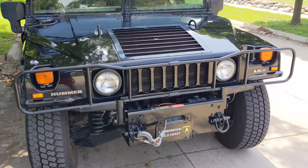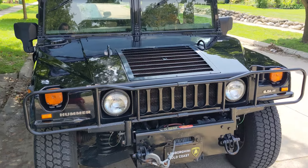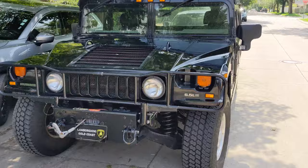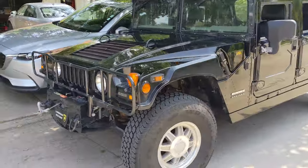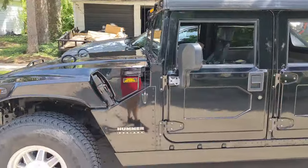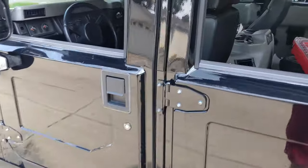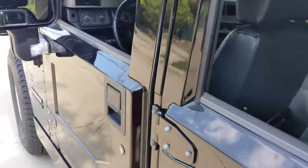I'm going to walk you guys through this and show you what it's like to change the oil on the civilian Hummer H1. It's a 6.5 Detroit turbo diesel. Doesn't make a ton of power, doesn't make a lot of torque, but it's enough to propel this thing forward with a trailer.